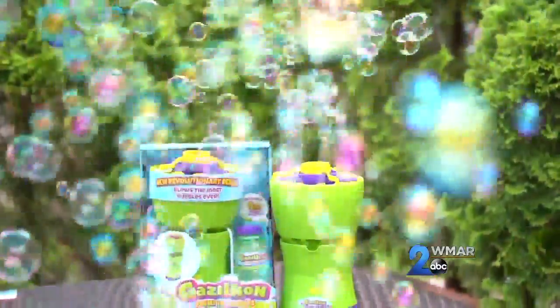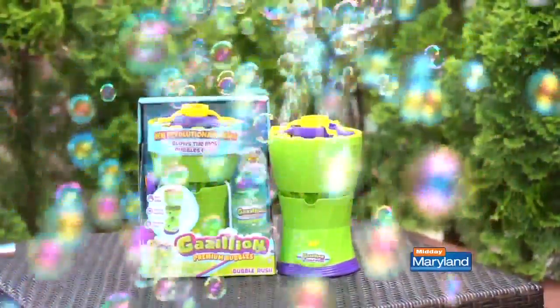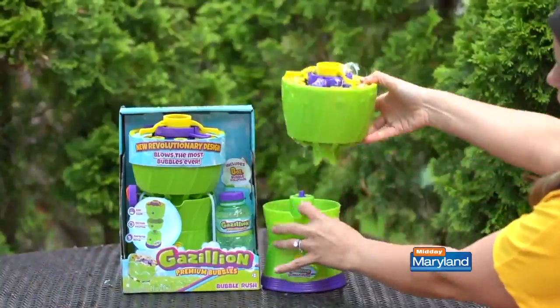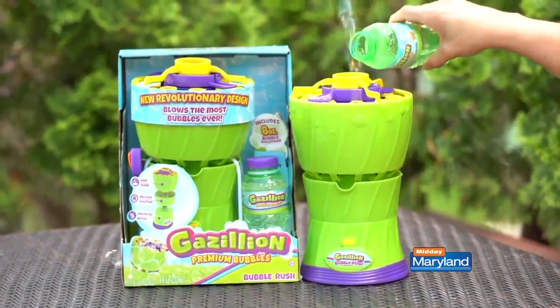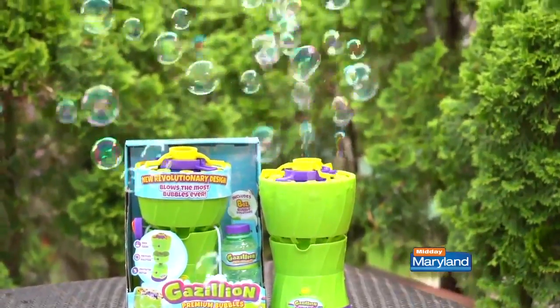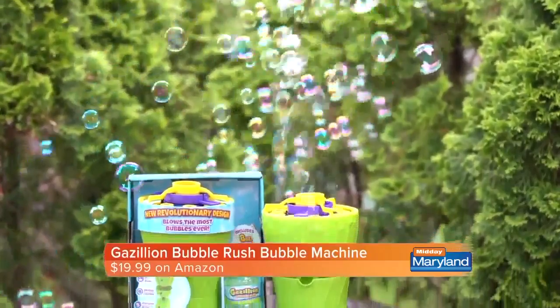Next, I have something the kids are going to love while playing outside — bubbles! This is the Gazillion Bubble Rush Machine, a high-powered bubble machine that blows the most bubbles ever. It features a three-sectioned, no-spill modular design. Just pour solution into the reservoir and push the button for a bubble explosion in seconds — hours of fun for the kiddos. You can pick it up on Amazon for $19.99.